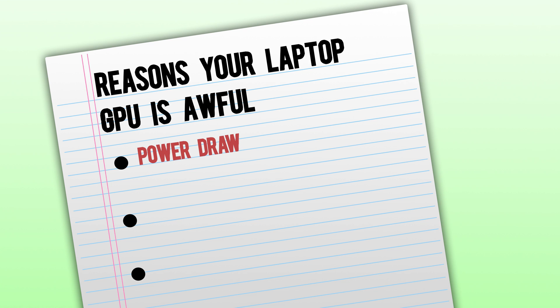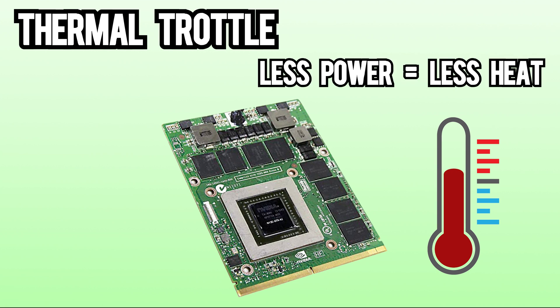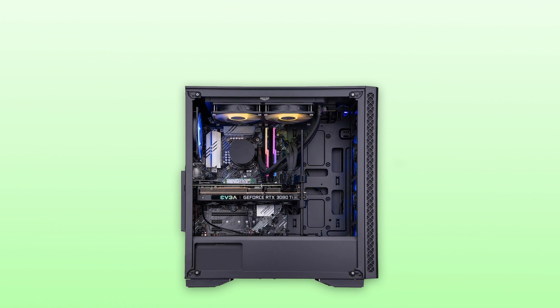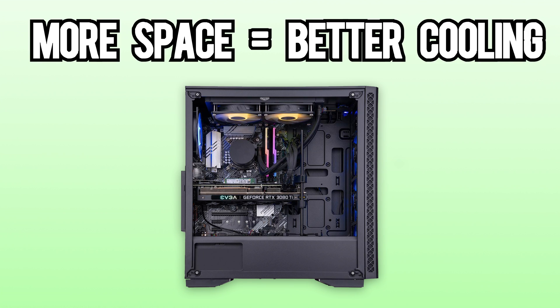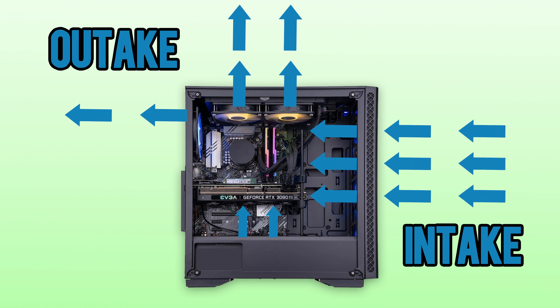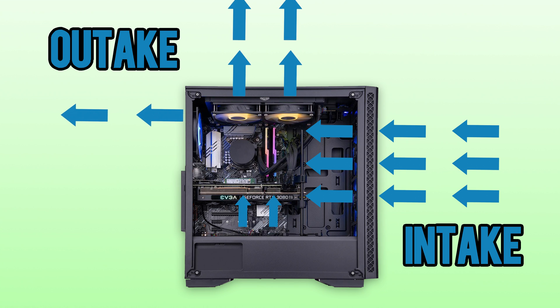Another reason why laptop GPUs perform worse than the desktop version is cooling. Cooling in a desktop and a laptop are two completely different animals. If a laptop GPU gets too hot, it'll begin to thermal throttle, which means the card will reduce the amount of power it pulls to create less heat — and as we saw, there's a major difference in performance based on power. Desktops have the luxury of being much bigger; the more space inside, the more room there is for better cooling solutions. The fans in a laptop aren't attached directly to the GPU, so those fans are used to cool other components like the CPU. Case fans in a desktop allow fresh air to constantly recirculate, pulling it right through the heatsinks to cool your graphics card.